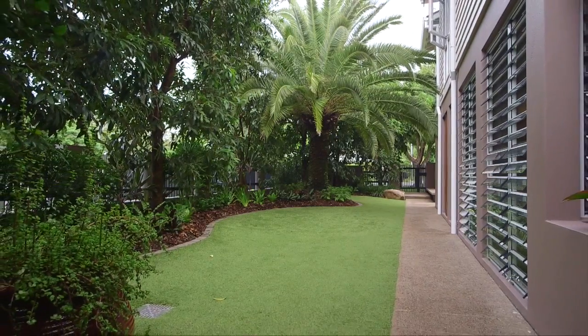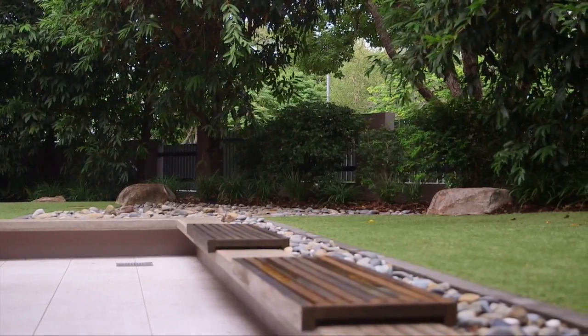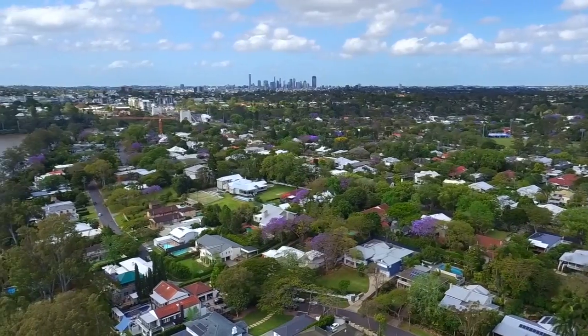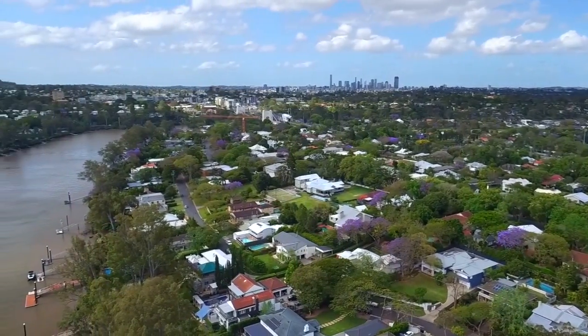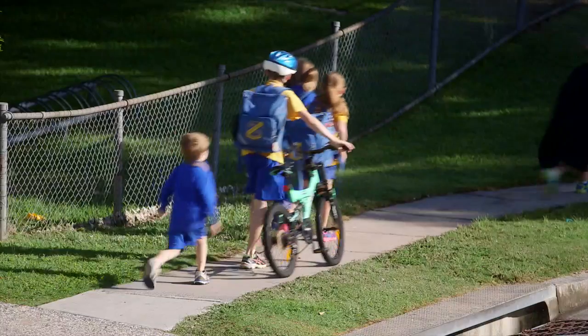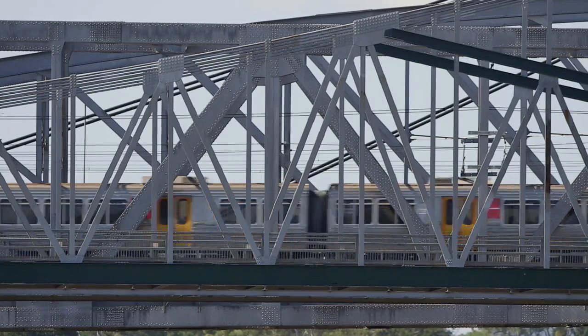Positioned on a private corner block, you need to see the home not only to believe it, but understand just how much is on offer inside. Just 7km from Brisbane CBD, you're close to great schools both public and private, including St Aidan's, St Peter's, Brisbane Boys College and Graceville State School. Indooroopilly Shopping Centre, City Train and an abundance of cafes, restaurants and boutique grocers are all also close by.